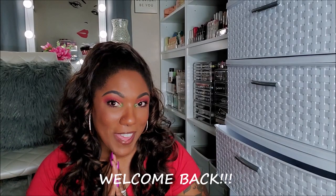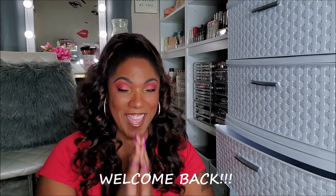Hi you guys! Welcome back. Okay, so yes, I'm sitting on the floor in my beauty space right now because I need to declutter some of my eyeshadow palettes.